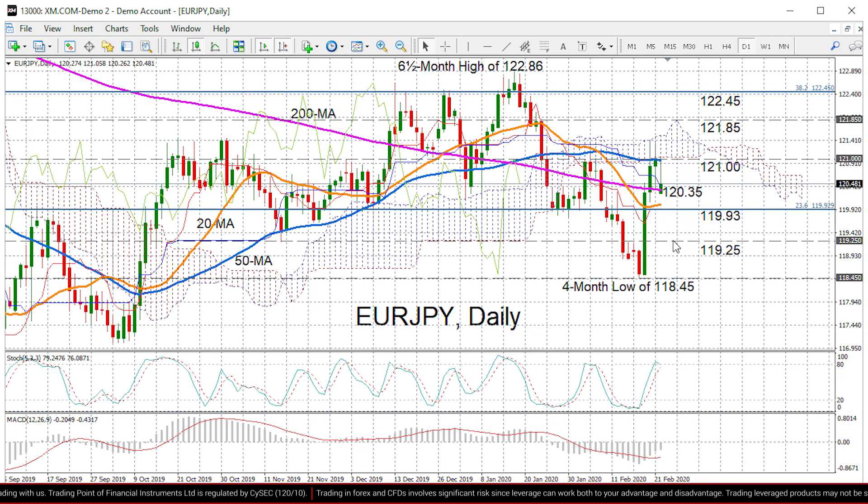Immediate support should come at the moment — prices are hovering around the Tenkan-sen moving average at 120.35 — but if we do see downside pressure, the immediate level to watch is 119.93, the 23.6% Fibonacci. Lower down we have 119.25, a previous swing low, and then below that is that four-month low of 118.45 from earlier this month, which if breached could put the pair in a bearish mode in the medium term as well.